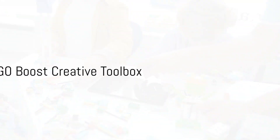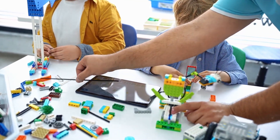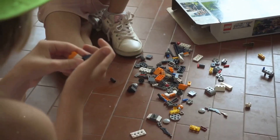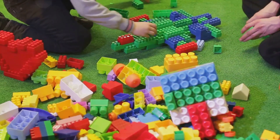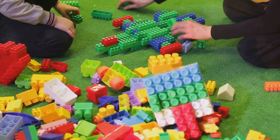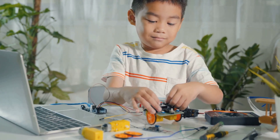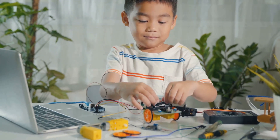Lego has joined the tech revolution with the Boost Creative Toolbox. Synonymous with imagination and creativity, Lego has now carved out a space for young tech enthusiasts. This phenomenal kit offers an exciting foray into the world of programming and robotics for kids, embedding a love for technology alongside their fondness for classic Lego blocks. It provides an interactive, educational, and fun platform where children can bring their Lego constructs to life through coding, taking their love for blocks to the next level.